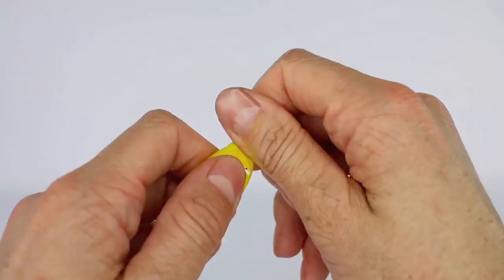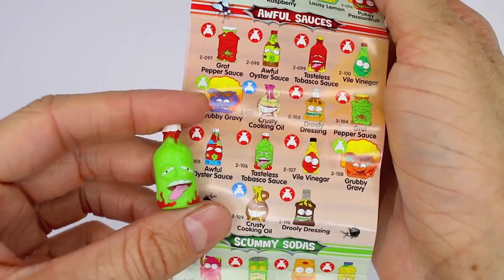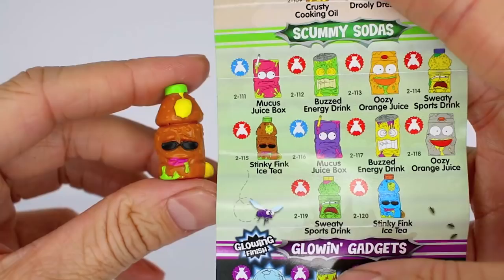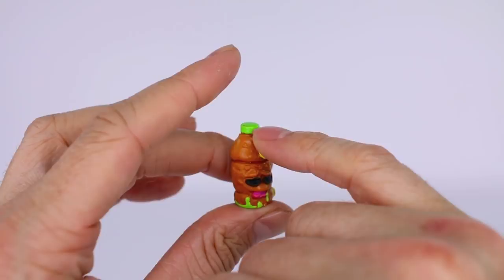Here is Tasteless Tabasco sauce and he is from the awful sauces category. Tasteless Tabasco sauce is a common because we do see that red fly right there. This is Stinky Pink Iced Tea and this is from the scummy sodas category. It has sunglasses on, lemons right here, and slime going down, and its tongue is sticking out.